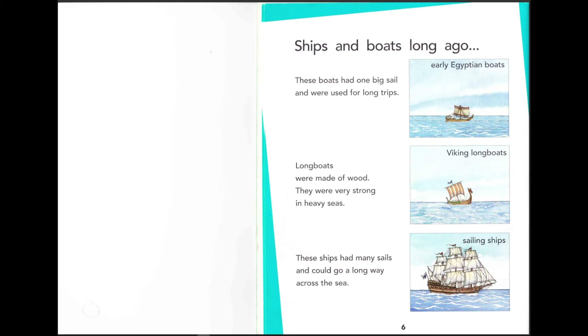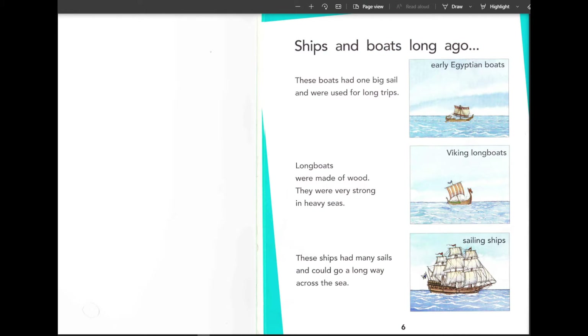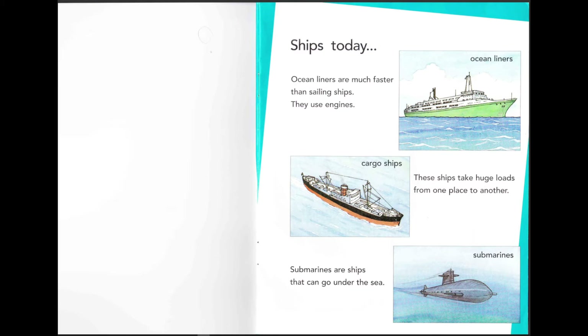Sailing ships had many sails and could go a long way across the sea. That is so big! Ocean liners are much faster than sailing ships — they use engines, although cargo ships are still slow. Cargo ships take huge loads from one place to another. If you want to stop a cargo ship before you enter the harbor, you have to go in reverse, and then when you reach the harbor it stops — that's how heavy it is.